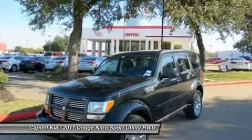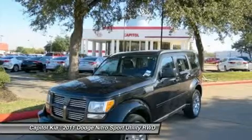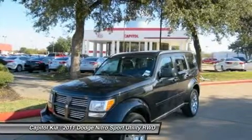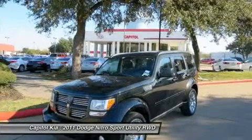Styling is a big part of the Nitro's appeal. Its boxy body and sturdy truck roots, combined with an aggressive, rather low stance, help it look and perform like few other vehicles on the market.